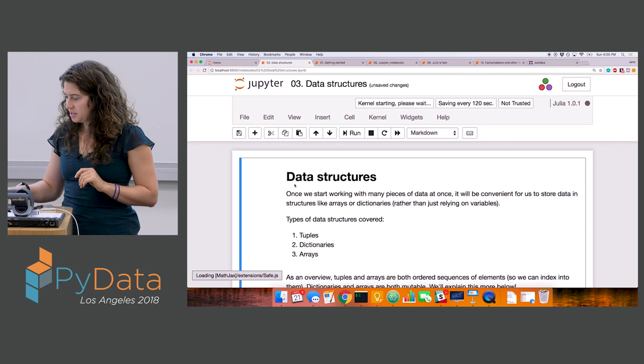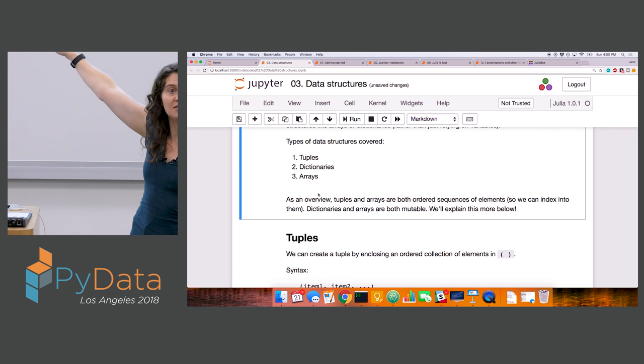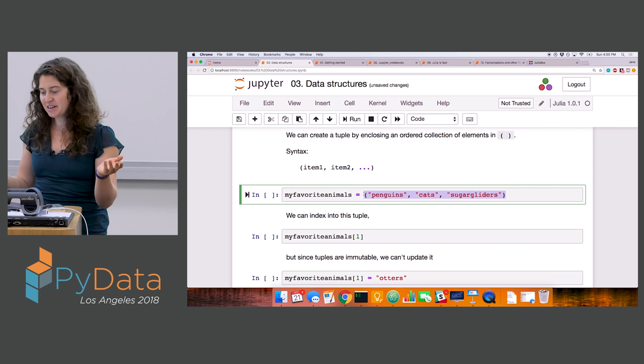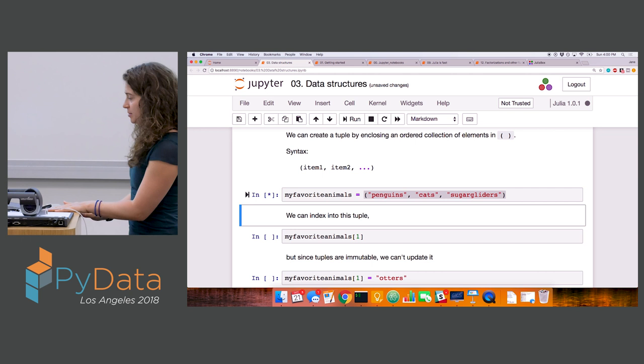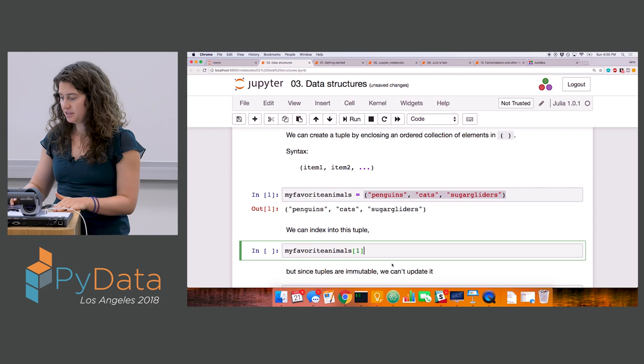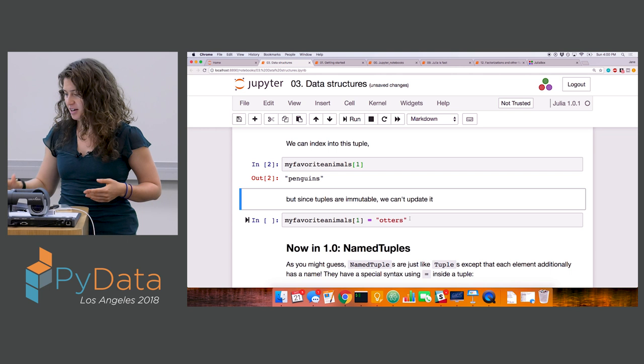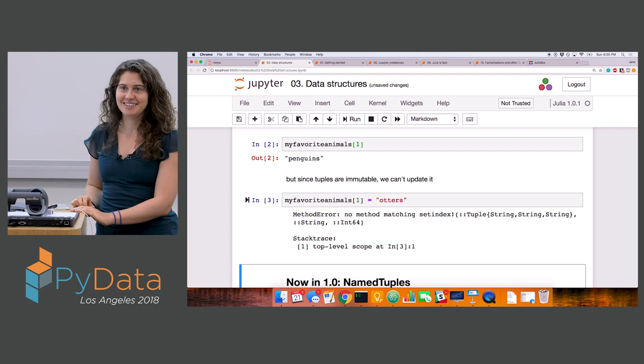Notebook three is on data structures. We'll talk about making tuples, dictionaries, and arrays in Julia. Tuples look just the same as they do in Python — we enclose our data inside parentheses. Here we're creating a tuple called my_favorite_animals. One thing to note is that Julia is one-indexed rather than zero-indexed, so when I ask for the first element of this tuple, I'm getting penguins rather than cats. Because tuples are immutable, penguins will forever be that first element — we can't update it to otters.